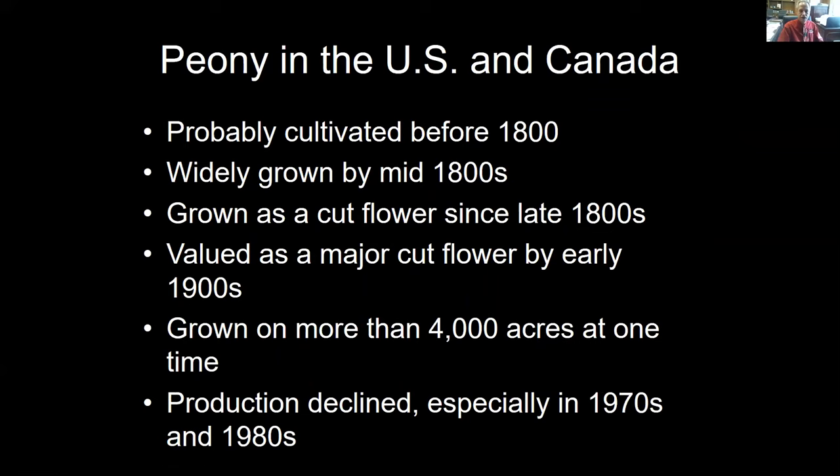In the U.S. and Canada, peony was probably cultivated before 1800, with occasional references to it. It appeared to be widely grown by the mid-1800s, primarily as a garden ornamental. That's when we start to see some of the cultivars being produced — in fact, many of the cultivars available today can trace their lineage back to the 1800s. It became widely grown as a cut flower since the late 1800s and became a major cut flower in the early 1900s.